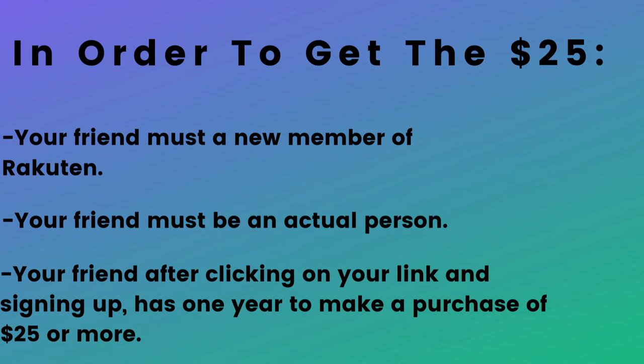Also, please keep in mind that once they sign up, your friend has one year from the time that they sign up to make a purchase of $25 or more.